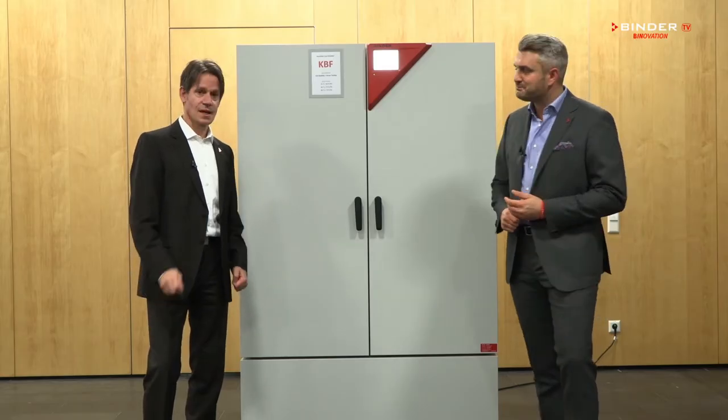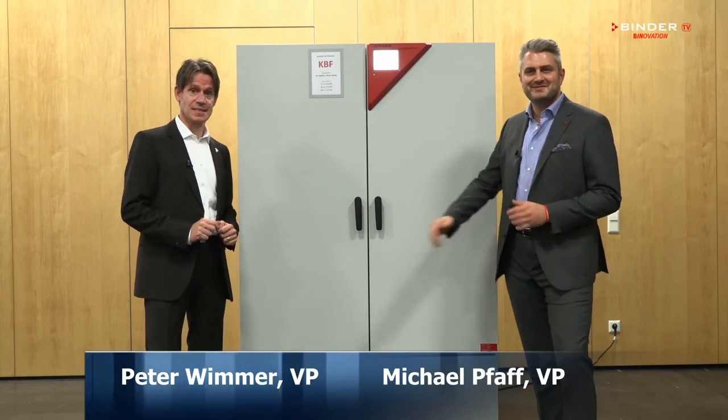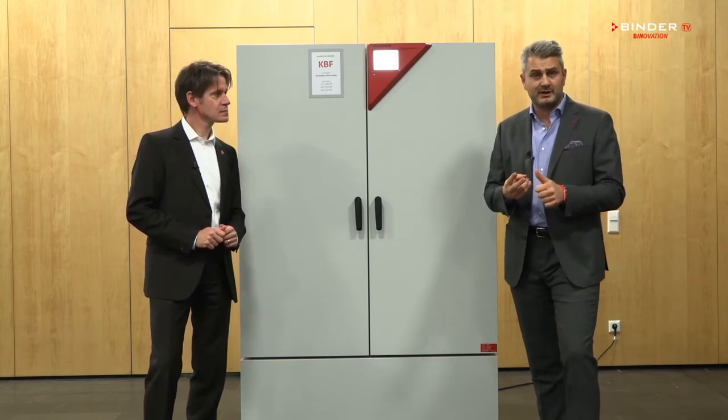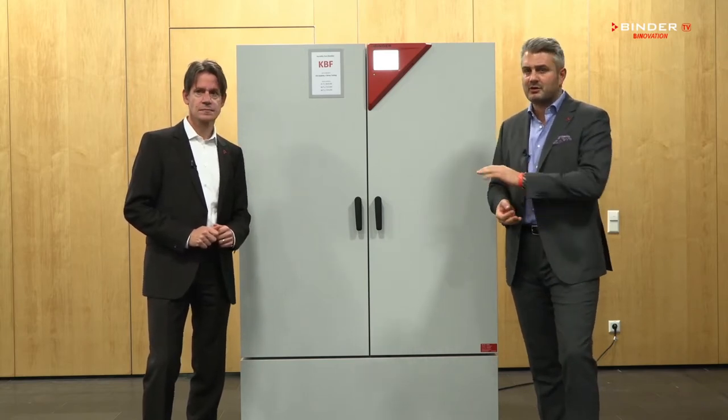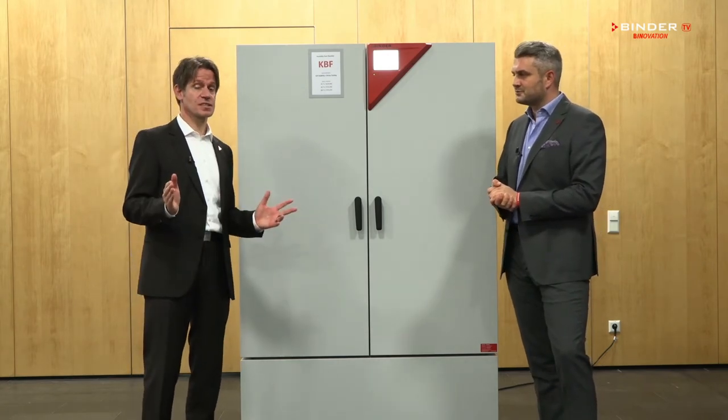Hi, my name is Michael Pfaffer and I'm Peter Wilmer, and this is one of our climatic chambers — the KBF. This is the perfect solution for any type of stability testing, whether it's in pharma, biopharma, food and beverage, or any other industry. Let us tell you why our climatic chamber is the perfect solution for the customer.